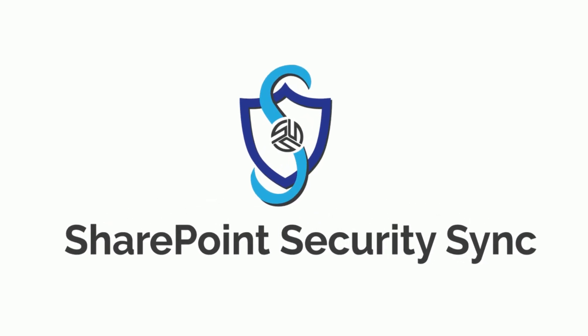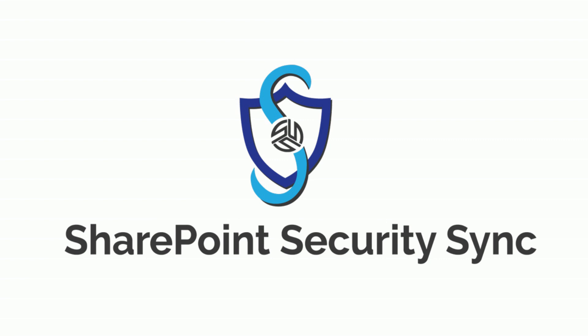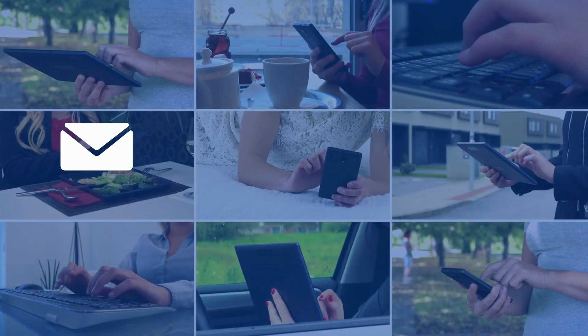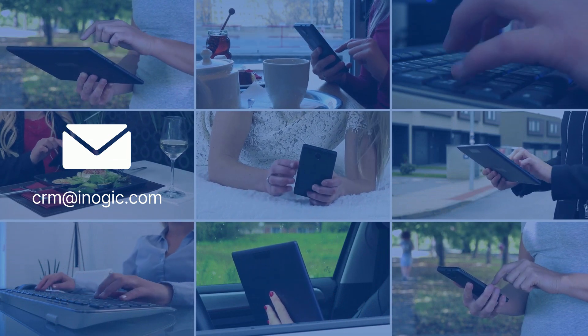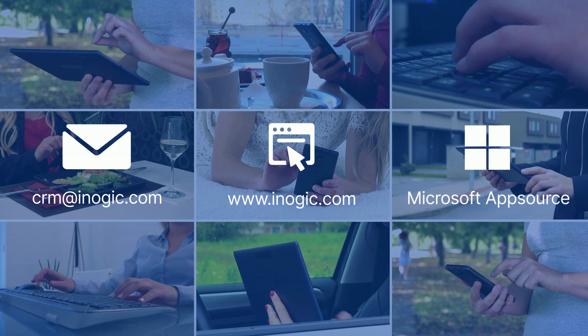Say goodbye to security risks by using SharePoint Security Sync. Connect with us at crm@inogic.com or kickstart your journey by downloading our free trial now from inogic.com or from AppSource.